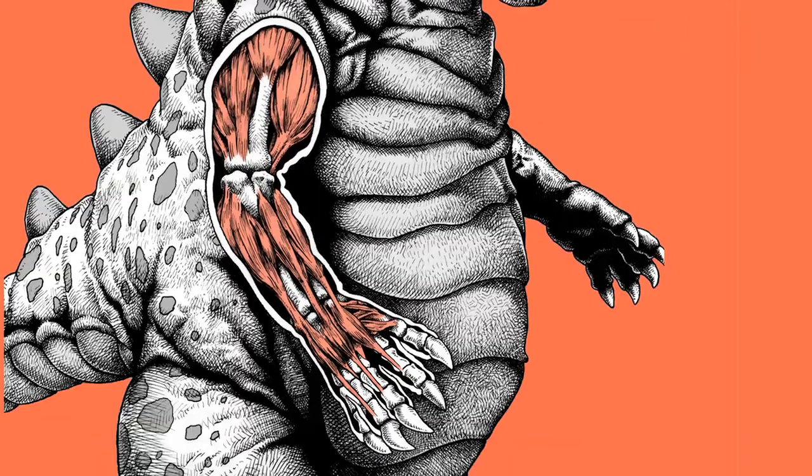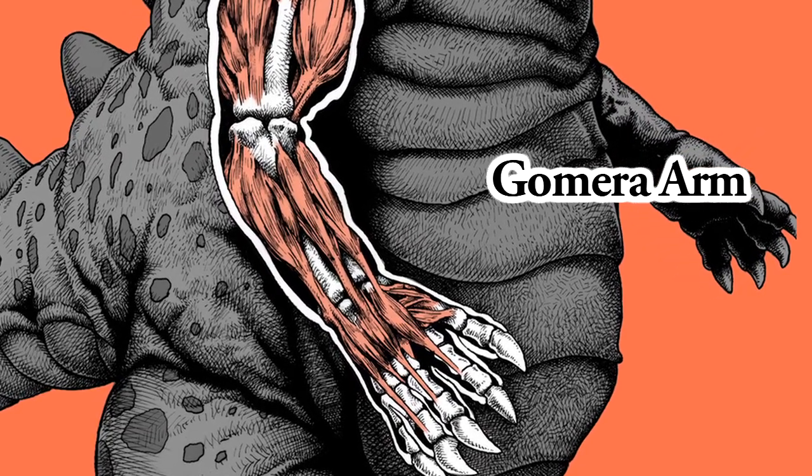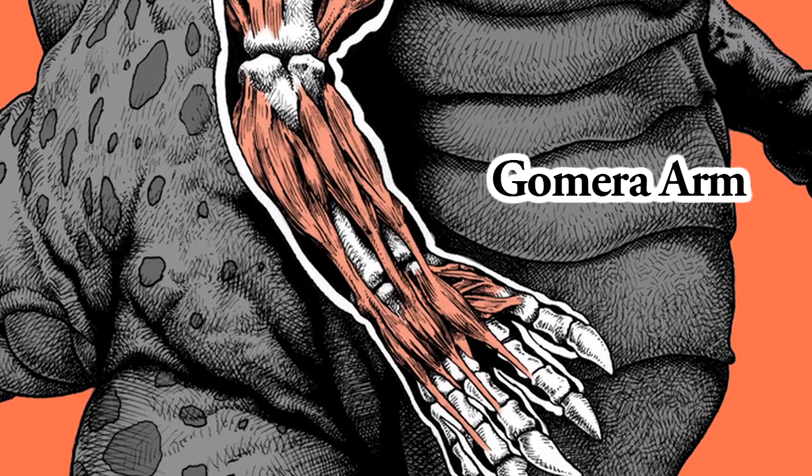Gomera Arm. His arm contains immense muscle power and strong bone structure. Gomera can destroy anything with it. Its power level is equivalent to that of a thousand gorillas, and it can easily swat an army helicopter.